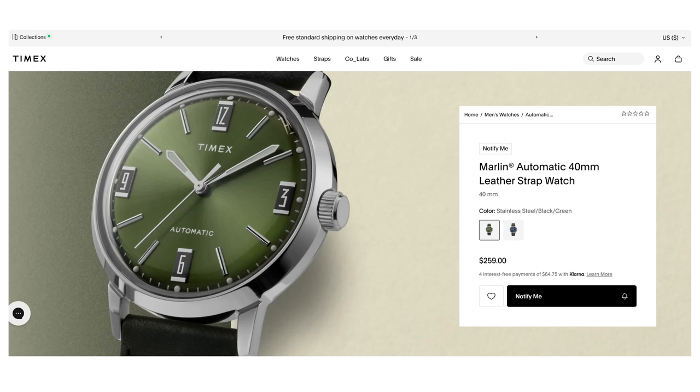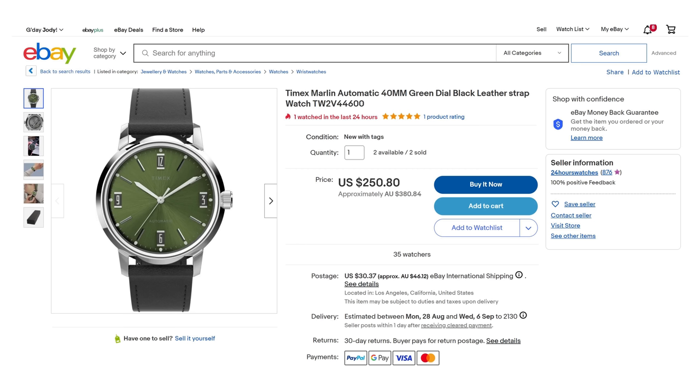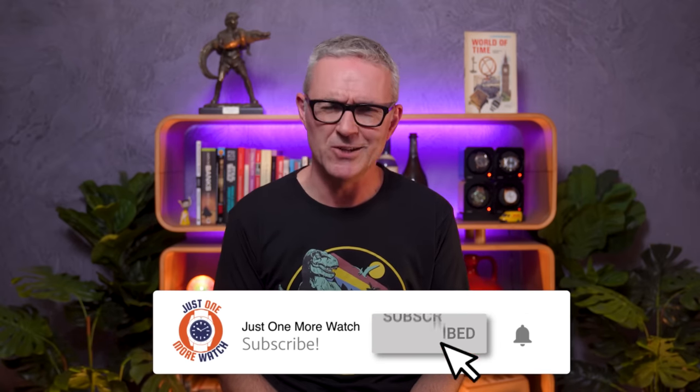Hello and welcome to Just One More Watch. I'm sorry to do this to you, but welcome to a review of a cracking-looking affordable watch that you can't actually buy. It's a Timex Marlin in the larger 40mm size in a stunning forest green sunburst dial, and on the Timex website it's out of stock. Amazon.com.au: currently unavailable. I did find three units for sale on eBay.com but they'll probably be gone by the time you click the link. I don't normally review a watch only to tell you it's unavailable, so I wanted to get all of that on the table at the beginning to avoid disappointment.